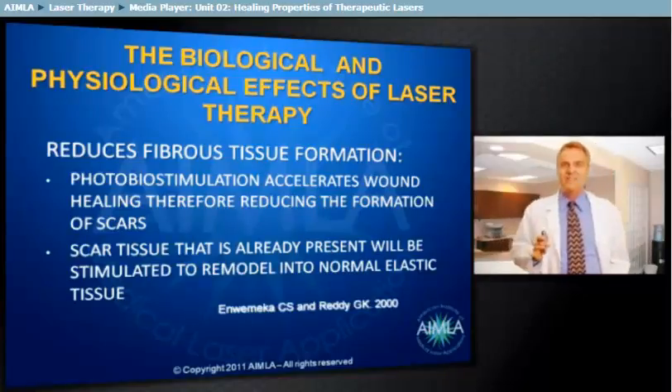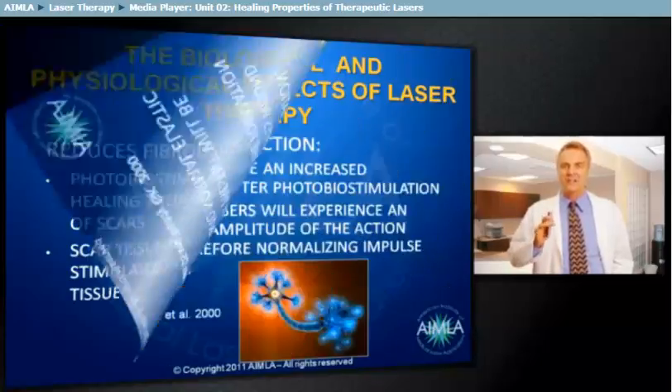By increasing the amount of collagen production and synthesis, and by increasing the intra- and intermolecular hydrogen bonding in the collagen molecules, laser therapy contributes to improved properties of the healed tissues.